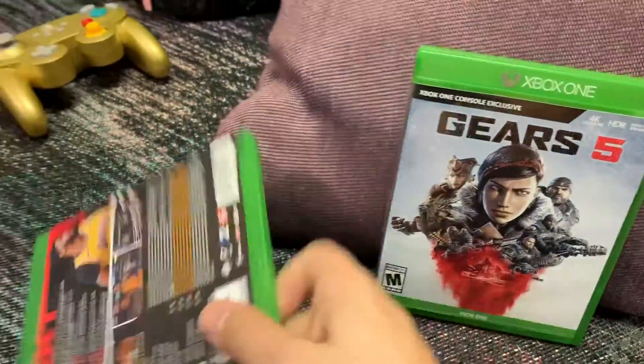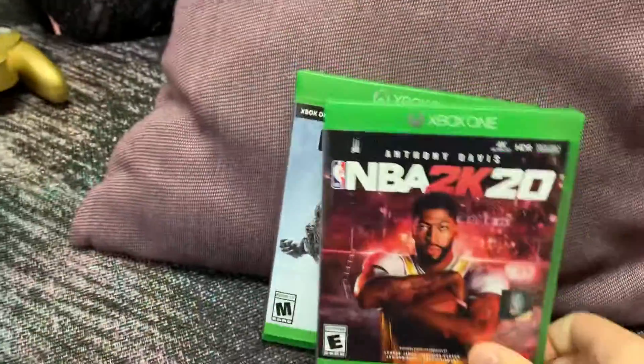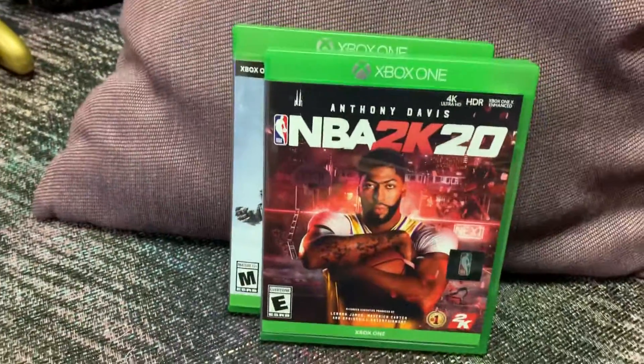Gears 5 and NBA 2K20 unboxings and recent pickups. See you again soon.